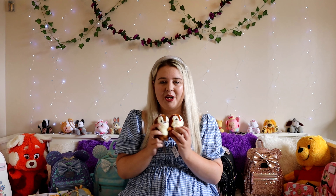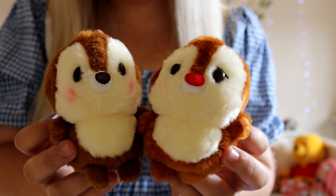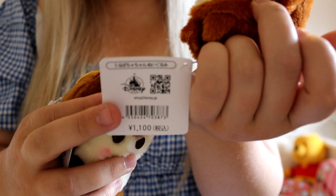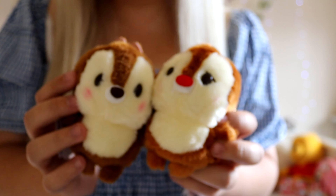Finally from this haul, it's Chip and Dale — and I can't cope, they are the most adorable little things in the world. I need every single one of these in my possession. They've also got those Disney labels on them. They are so sweet, and the minute I have some spare money I will be ordering loads more because they're just adorable.